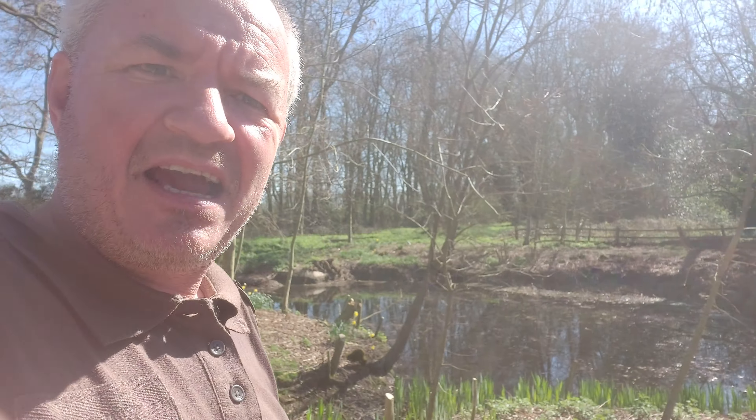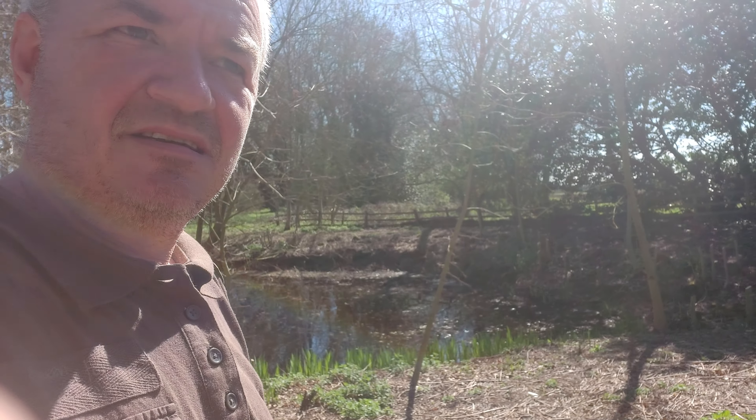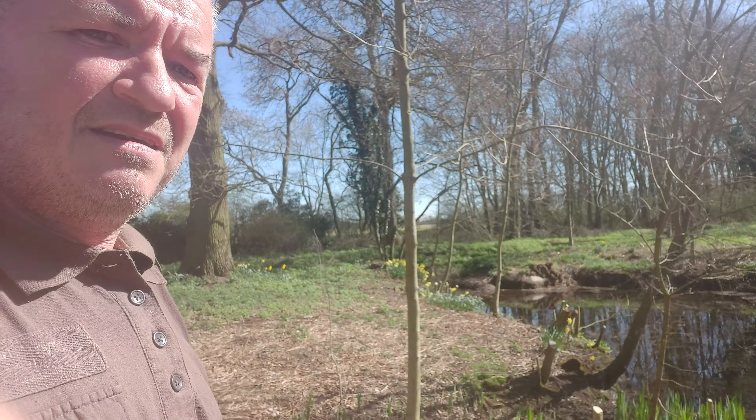And then we rediscovered the pond that had not been seen for a long while. The boss says to me, there's a pond over there. And I looked and I thought, where? And there you go - there's the pond. I don't know how well it's showing up on the camera.